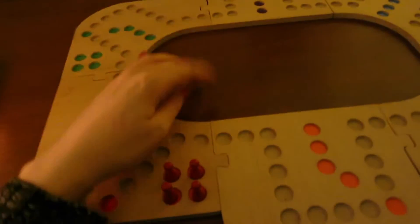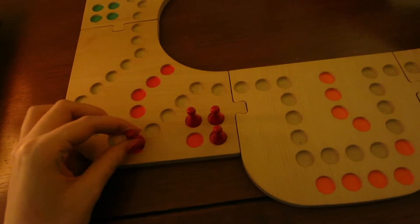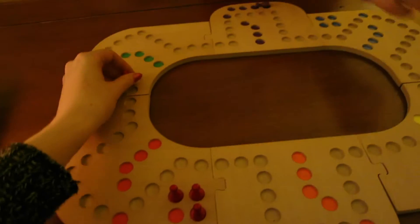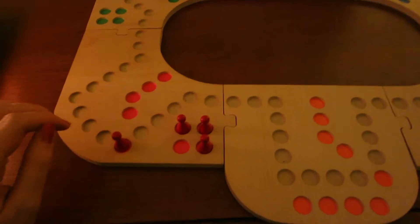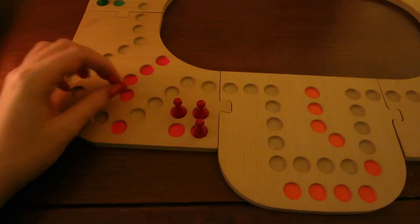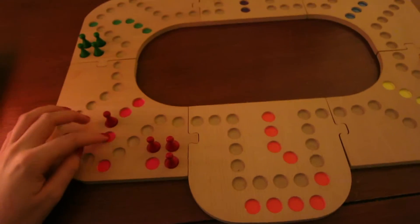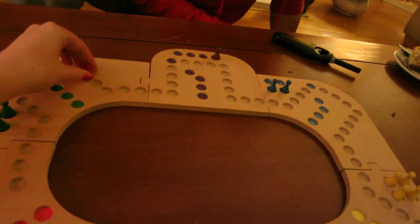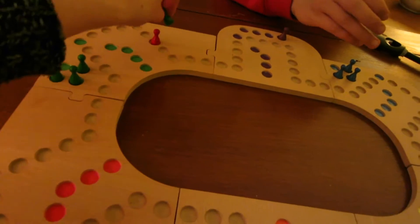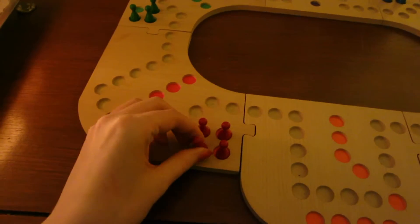When you get an ace, or a king or something, you get to put your person on the board. Then you use the numbers on the cards to get all the way around. We decided that once you get your person on the board, you can grab one of your presents. If you get your person all the way home, you get to unwrap a present. And if you get kicked off the board — if someone lands on the same spot — you have to take your person back to home base, and put your present back.